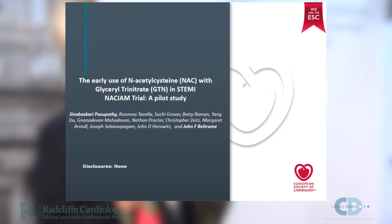Thanks very much. The NACIUM trial, which stands for the N-acetylcysteine in Acute Myocardial Infarction trial, is a study investigating the potential benefits of N-acetylcysteine in both reperfusion injury as well as perfusion in patients with ST elevation myocardial infarction.